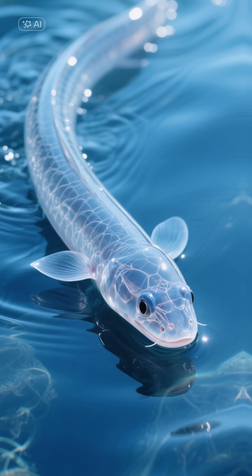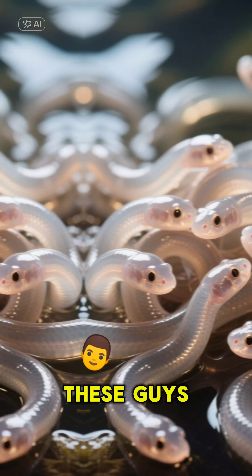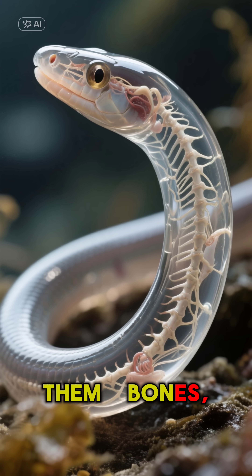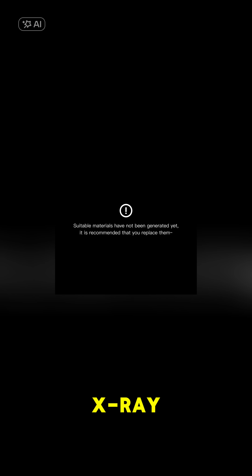Ever seen a see-through noodle swimming? No, you're not dreaming. You're looking at a glass eel. These guys are baby eels, and they're completely transparent. You can literally see right through them — bones, guts, everything. It's like having a living, swimming X-ray.